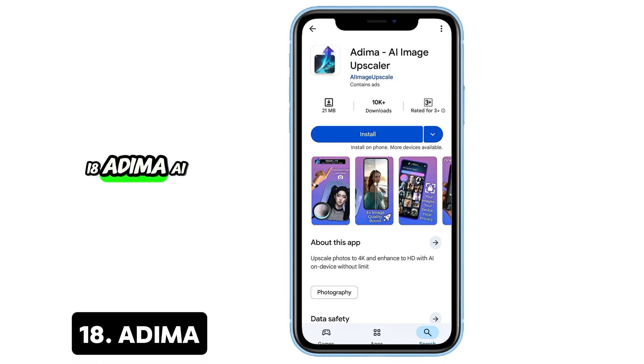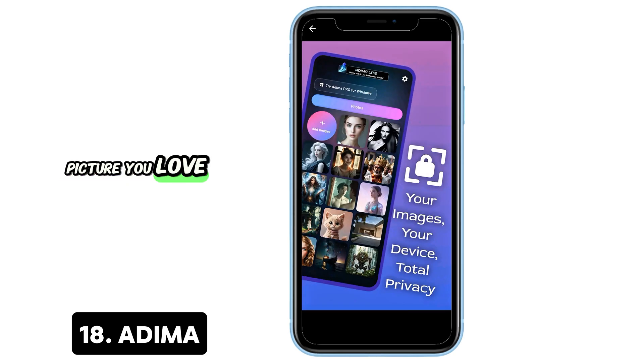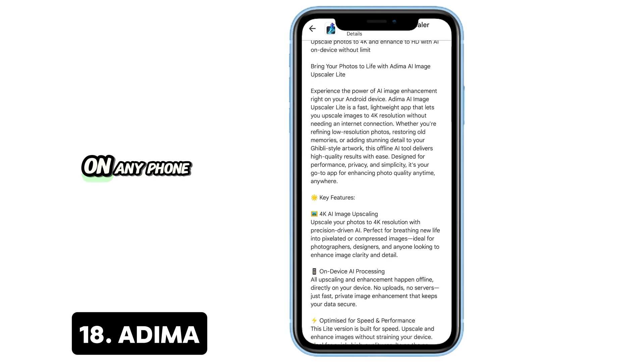18. Adima — AI Photo Upscaler. Have a blurry photo or old picture you love? Adima uses AI to upscale images to 4K, sharpen details, and enhance color — all offline. No data leaks, just beautiful restoration on any phone.